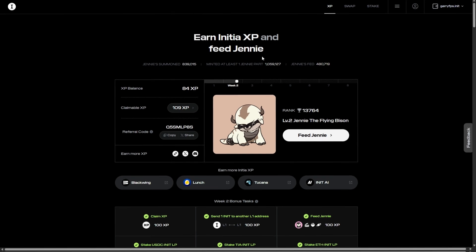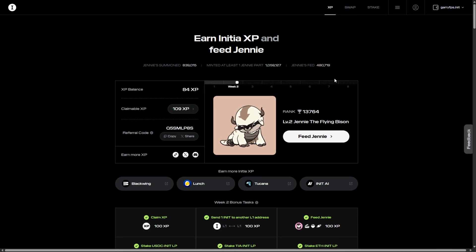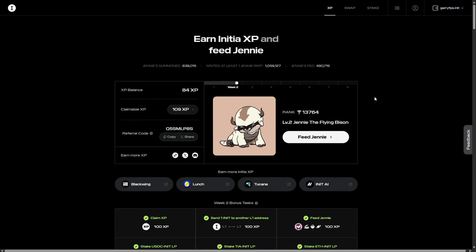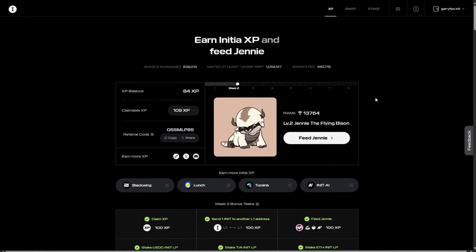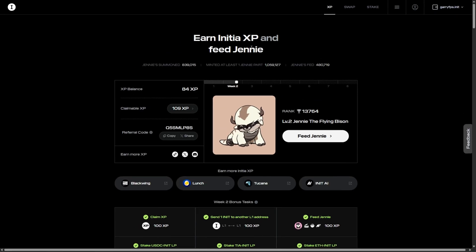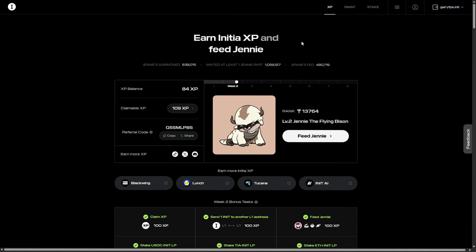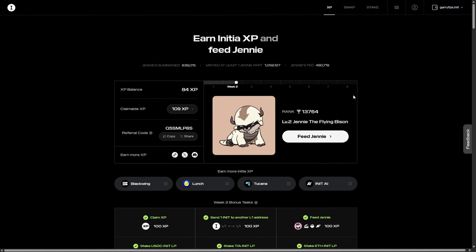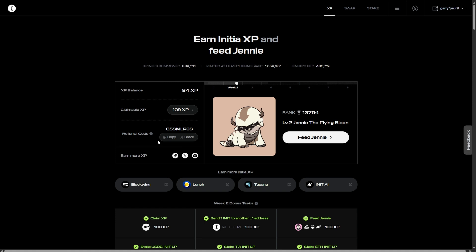If you haven't participated in the Initia Testnet yet, you can check out my video Initia Testnet airdrop guide. It covers all the basics including installing a wallet and completing the six tasks to build your baby journey. Now let's explore how to earn Initia XP. The Initia Testnet airdrop is all about earning XP — the more XP you rack up, the bigger your slice of the airdrop pie. Here are the main ways to grind those XP points.